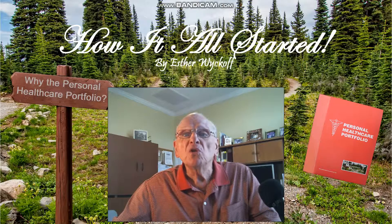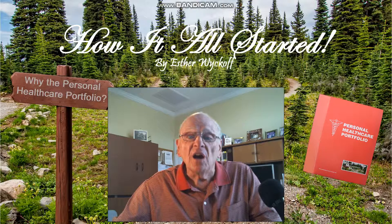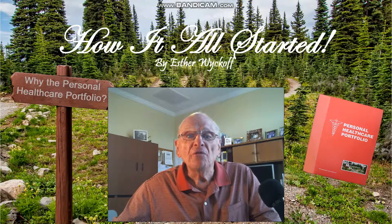Esther's Personal Health Care Portfolio is now being marketed by our company, Health Management Systems of USA. For more information, visit our website at HMSofUSA.com. If you don't already own a personal health care portfolio, go to our product page on Amazon to purchase one. Links to our website and Amazon product page are available in the description for this video. Continue listening to hear my wife explain how it all started.